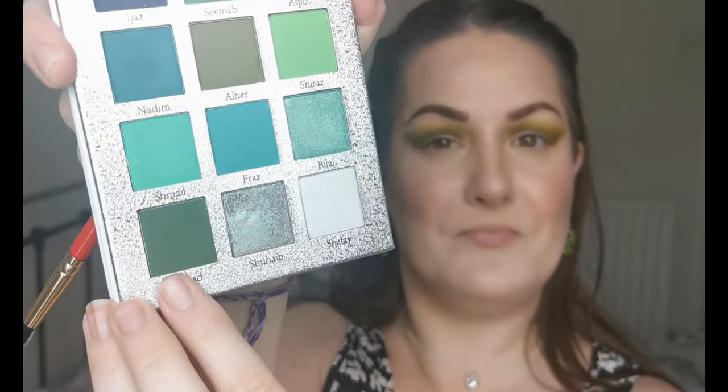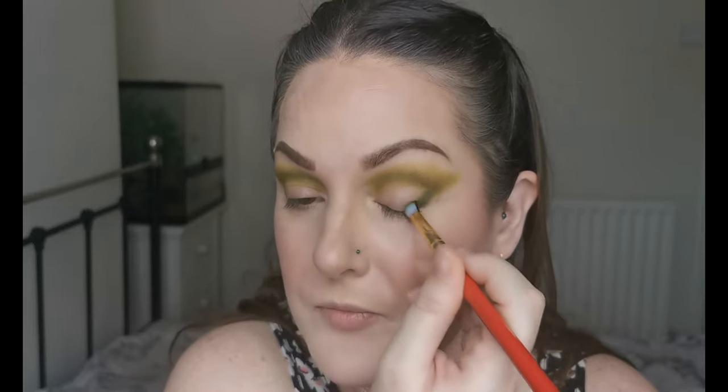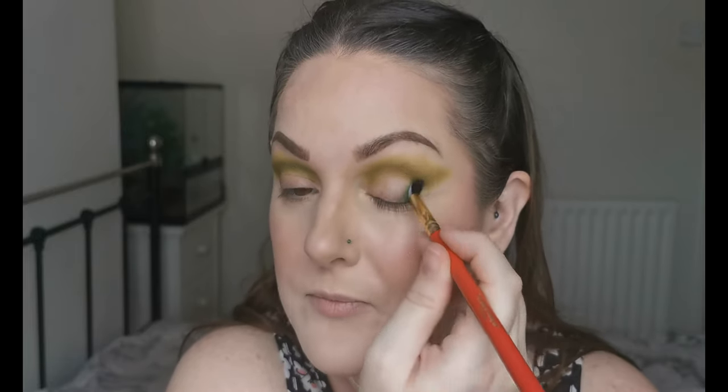The next color I'm going to go into is Shazad. I'm going to use that on the outer V and very low in the crease, just to get some depth there. Like I said, I wanted to go for more of the murkier greens — I feel like I do a lot of brighter green looks, so these colors were just calling my name. Just dragging that ever so gently into the lower part of my crease, not too high because I don't want to lose that beautiful Alba — the first green we put on — because it's such a beautiful, pretty unique color.